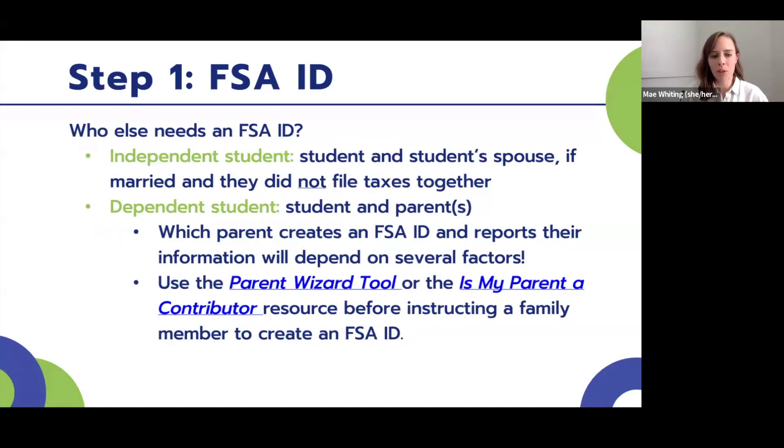For independent students, the only people who need an FSA ID are the student themselves, and their spouse if they have one and did not file taxes together — which really doesn't apply to many high school seniors. For the vast majority of our seniors, they're going to be dependent students who need to provide their own information as well as parent information. Part of the FAFSA process is determining which parent needs to create an FSA ID and report their information, depending on several factors. There's an incredible new tool called the Parent Wizard that allows dependent students to see exactly who should be contributing information to their FAFSA.